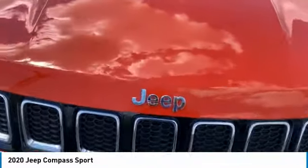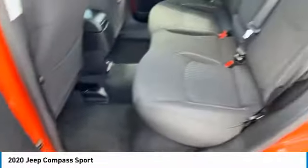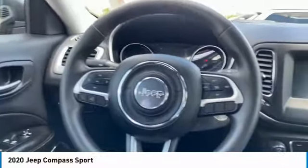Here are some of this vehicle's great options: heated side mirrors, traction control, daytime running lights, remote keyless entry, FWD, mirror memory, cruise control, trip computer, child safety locks, and power door locks.